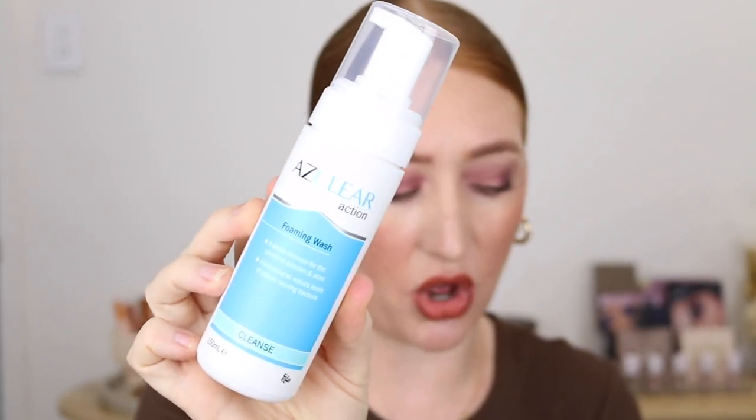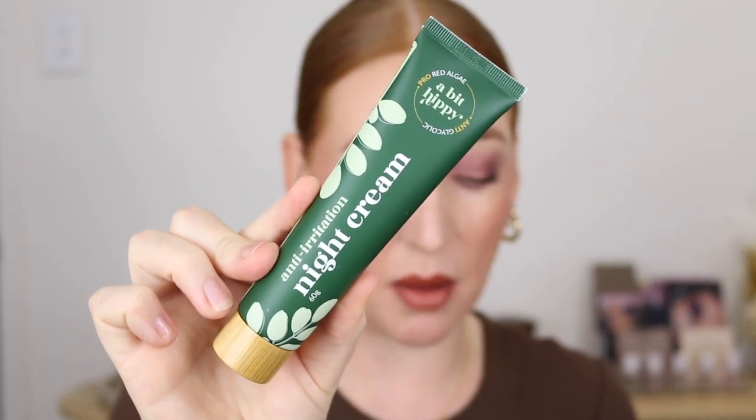Next I've got a foaming wash from the brand As Clear Action — I hadn't heard of this brand before, but it's targeted for acne prone skin, which is me. Within the range there's a wash, a medicated lotion with azelaic acid 20%, a day moisturizer with SPF 30, and a soothing gel. The cleanser is gentle and formulated to reduce levels of pimple-causing bacteria, and you can use it morning and night.